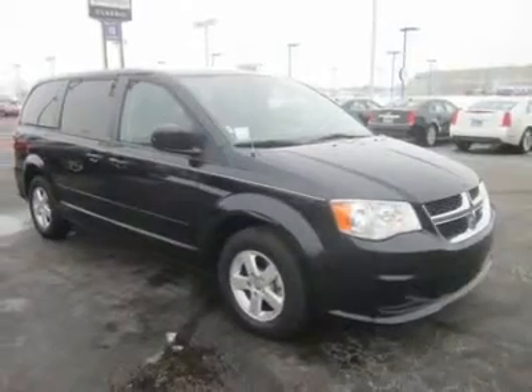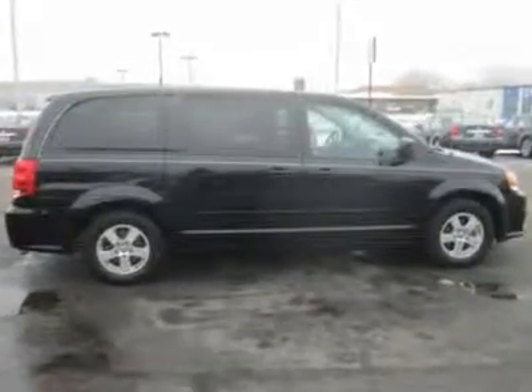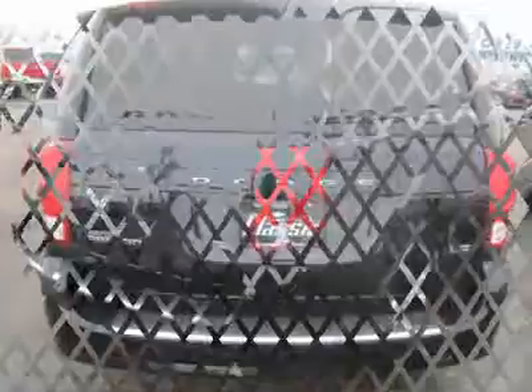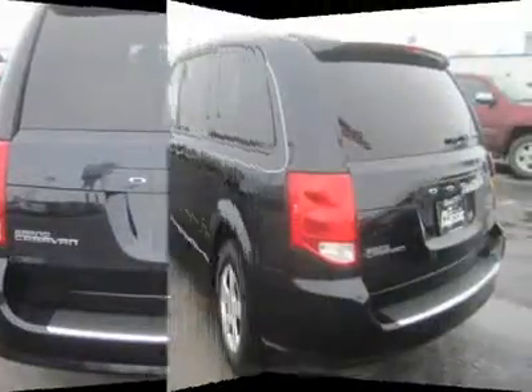There is an abundance of cup holders so everyone's sippy cup has a place of its own. And don't forget about the popular Stow 'n Go seats. They can fold completely flat into the floor, and when upright, provide plenty of extra cabin storage.